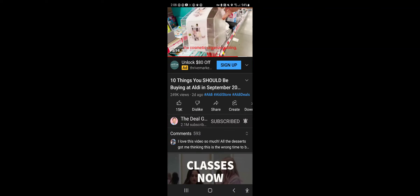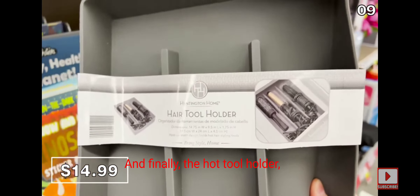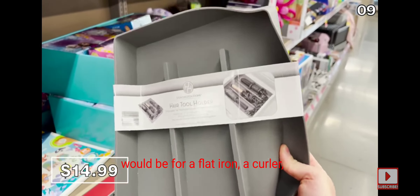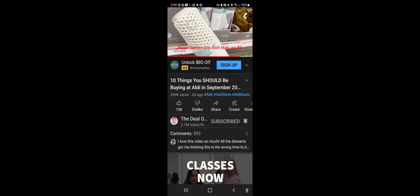The cosmetic organizer at the same $15 price features three cosmetic compartments and an easy-pull drawer. The hot tool holder made entirely of silicone is designed for a flat iron, curler, and other hot hair appliances. For added traction and comfort, these cushion grip bath mats are $5, available in all sorts of colors and can line pretty much any bathtub or shower.